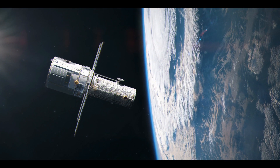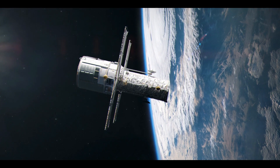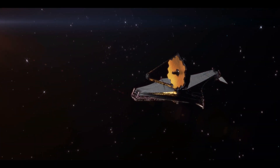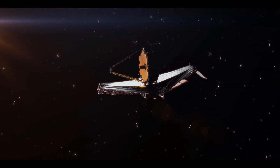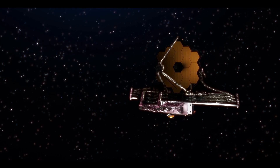The James Webb Telescope is one of the most remarkable and expensive scientific achievements of our time. It's far and away NASA's best and most advanced space observatory ever built. This is because the JWST has taken pictures of some of the most breathtaking nebulae and star clusters in the Milky Way.